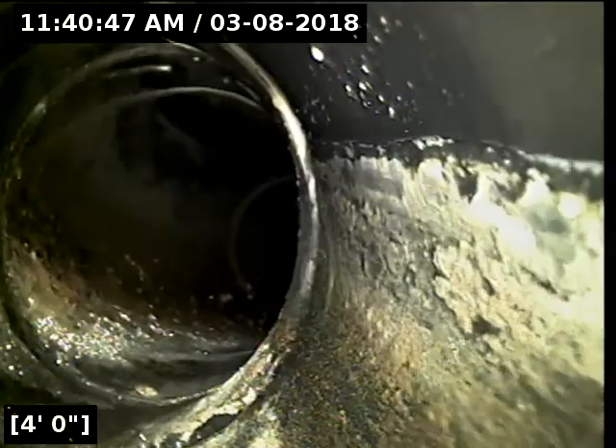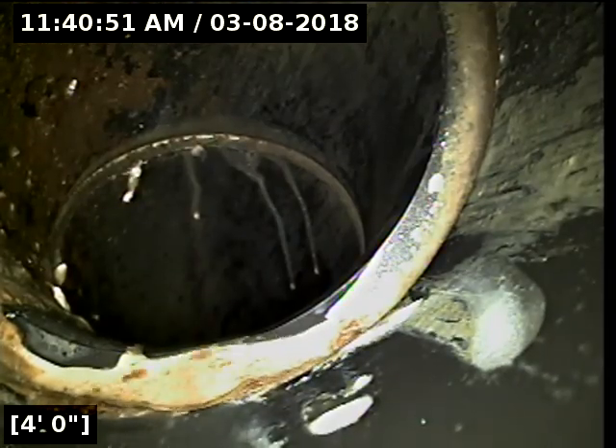I'm going to try to reverse direction and scope back into the house if I can. The way this clean-out is set up it probably won't let me do that. I'll turn some water on so I know I'm going the right way. I've got the camera reversed — we may have to turn the water off when I reel out because it's going to be running in the face of the camera. I just wanted to scope back into the house as far as I could go to make sure there's no debris buildup.